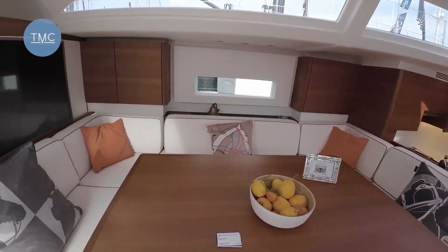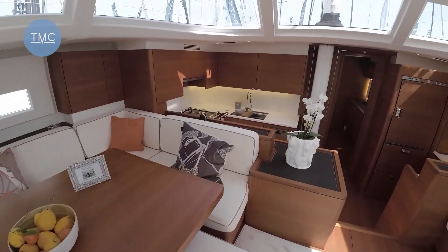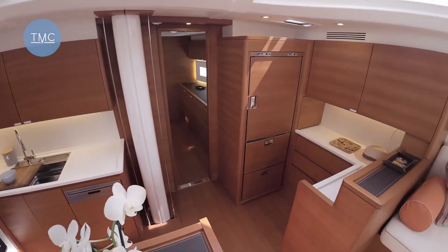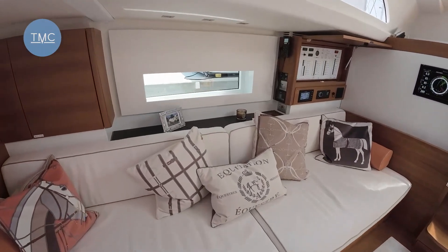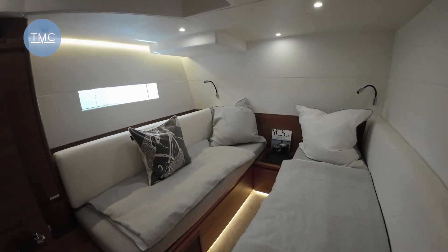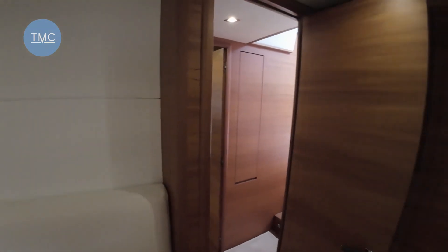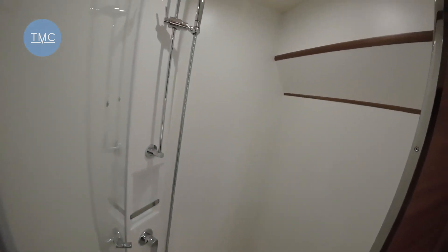There's air con — lovely! Wow, there's the dining area, wonderful galley down there. Fridges, freezers, more seating, and another curious picture of a donkey on the windowsill. Right, I think we'll start at the back — there's a twin cabin here.